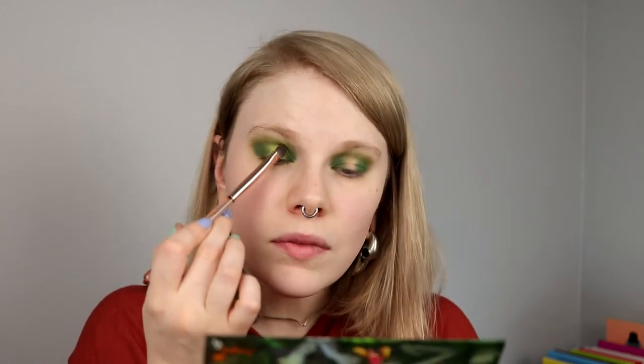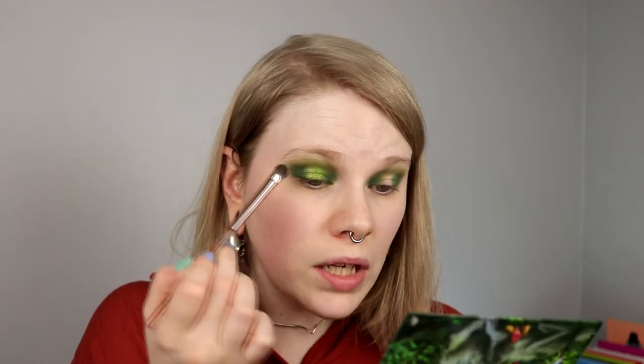Maybe monochromatic halo eye is actually a thing, because I'm really liking this — I'm liking it a lot. I'm going to go in with Ivy, the dark green, and blend it just a little bit. The good thing with a monochromatic halo is that they're going to blend together because both are green, so it doesn't matter if I blend over too much. Is this going to be my new halo thing — to do only one color? Maybe, and I'm sorry in advance if that's the case.